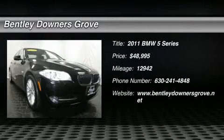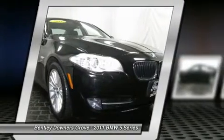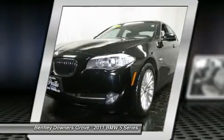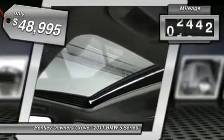The 2011 BMW 5 Series incorporates bold styling cues that departed from BMW's traditional styling language. If you are looking for excitement and boldness, the 5 is for you, and is priced below $50,000. This vehicle has less than 15,000 miles.